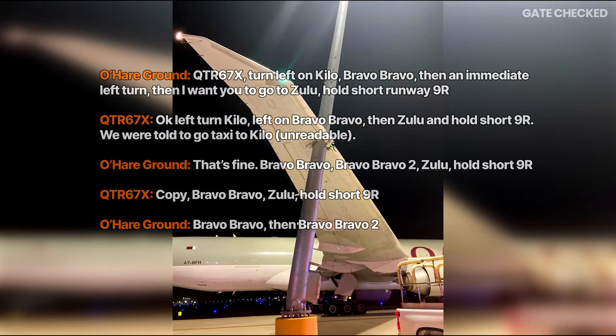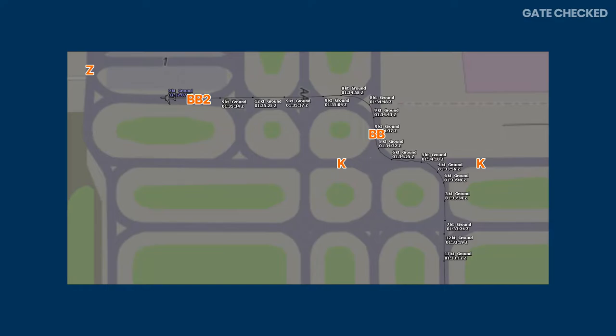One might wonder if there was some type of miscommunication, or if the aircraft took the wrong taxiway. O'Hare has a tendency to have cases where aircraft make wrong turns because the airport is undeniably quite complicated, with many taxiways having very similar names. However, in this case, even though the Qatar aircraft may have initially confused the instructions, they eventually got it right and followed the route they were given. The final instructions were Kilo, Bravo Bravo, Bravo Bravo, Bravo Bravo 2, Zulu, hold short Nine Right.